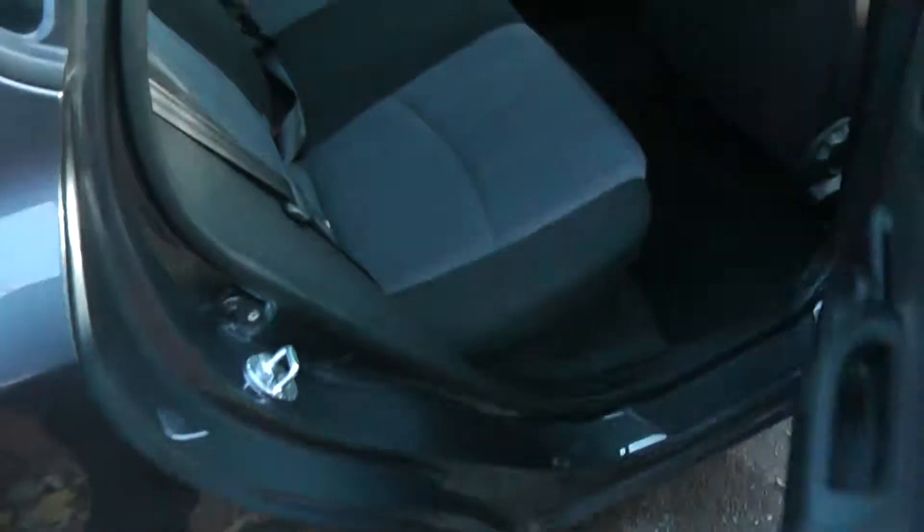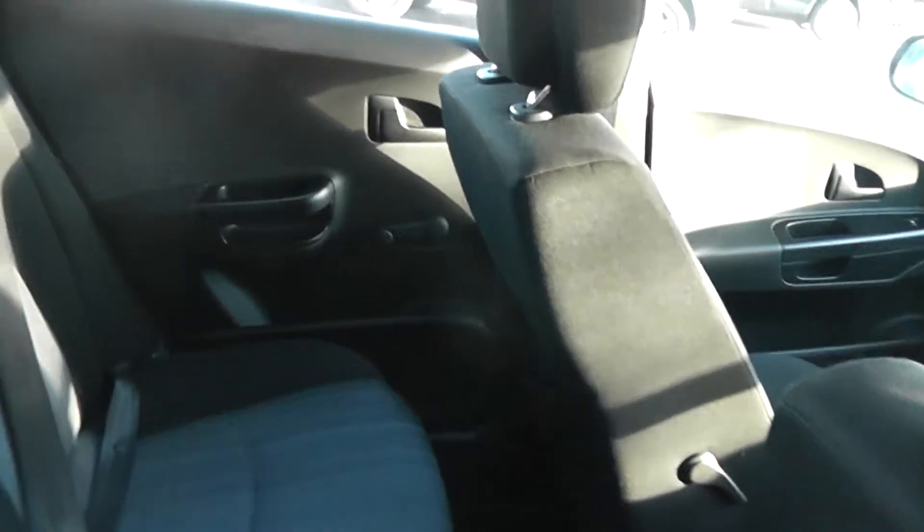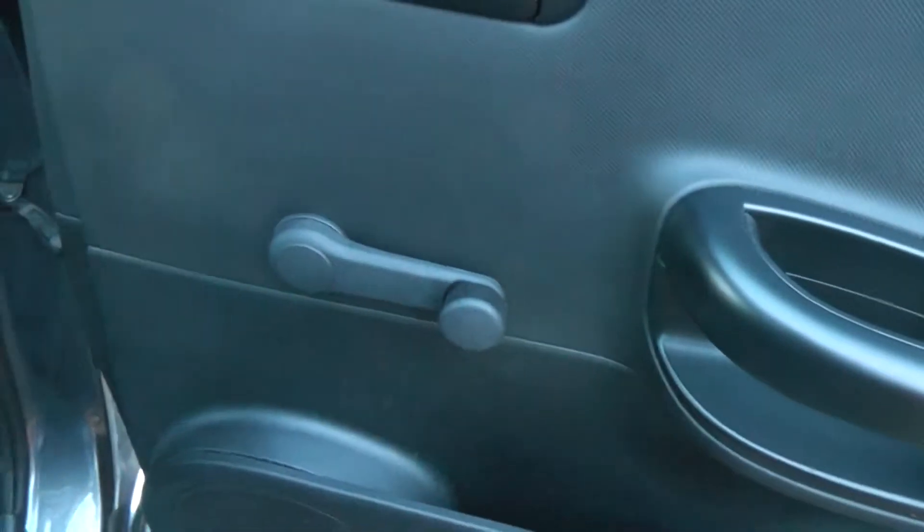Looking into the rear of the car, you can see there's a fair bit of space even with the front seats all the way back. In here we have the ISOFIX child anchor points, rear speakers, a storage area, and manual window winders.